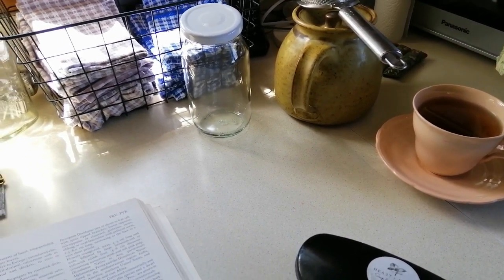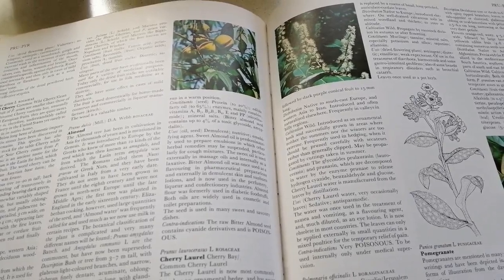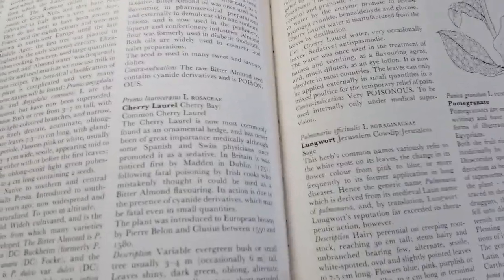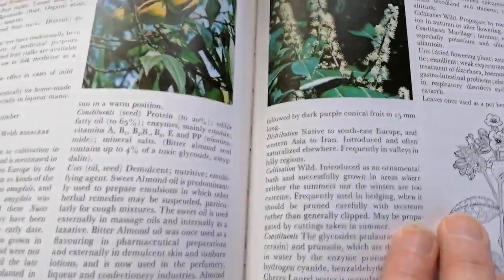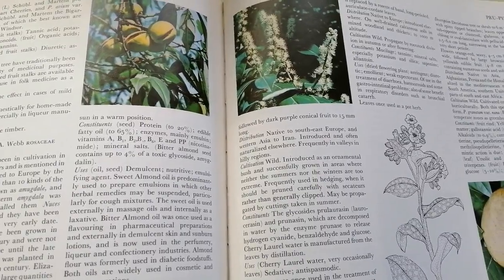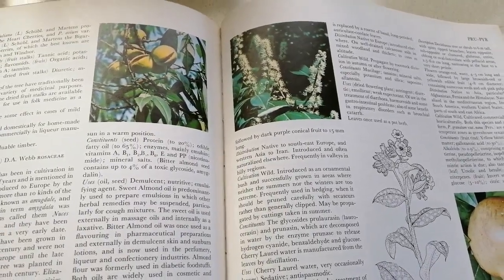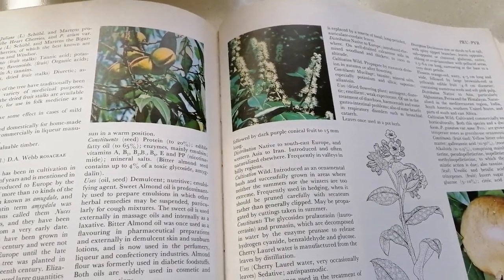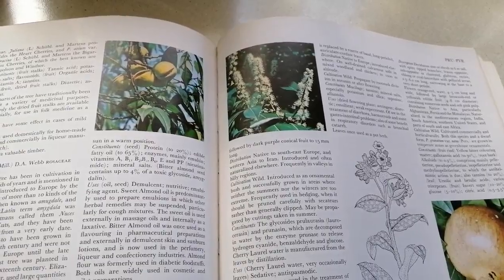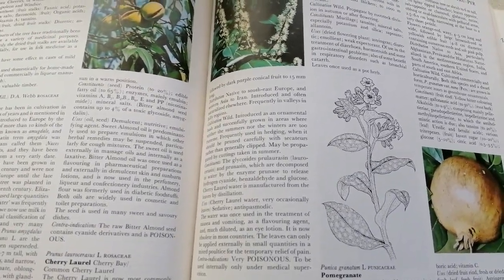The herb's common names variously refer to the white spots on its leaves, the change in its flower color from pink to blue, or more frequently to its former application in lung diseases — so it's mainly used for things to do with the lungs. It's native to Europe, introduced from well-drained calcareous soils and mixed woodland and thickets, propagated by rootstock. Its uses as a dried flowering plant: astringent, diuretic, emollient, weak expectorant, of use in the treatment of diarrhea, hemorrhoids, and some gastrointestinal problems, and also of some benefit in respiratory disorders such as bronchial catarrh. There's a small drawing of it in the book, and I've added a color photo to the video.